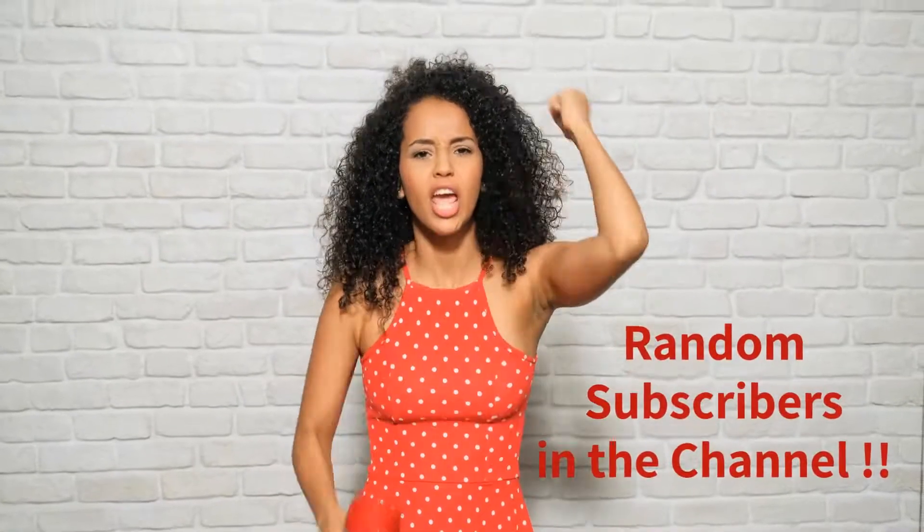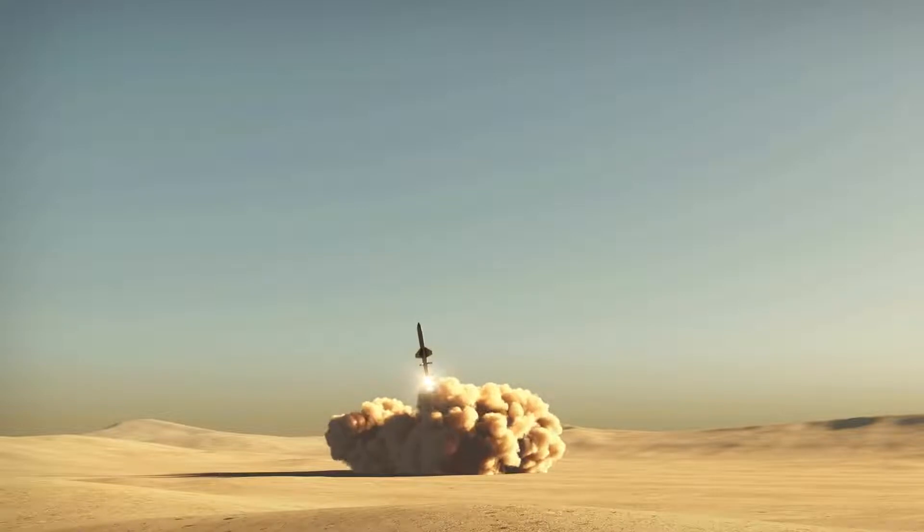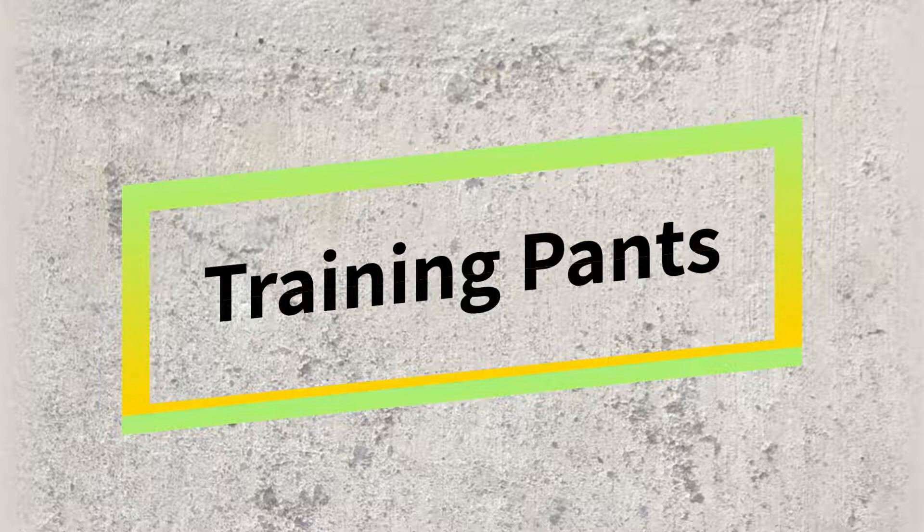I'm also going to do a random shout out to the users that have subscribed to my channel and are commenting on my videos. All the links to everything I mention in this video you can find in the description box below. Let's start rolling!